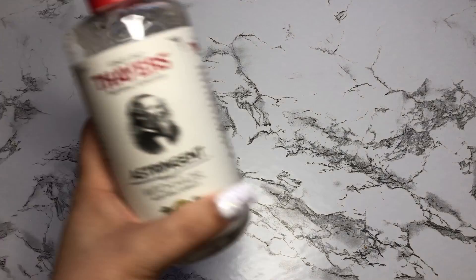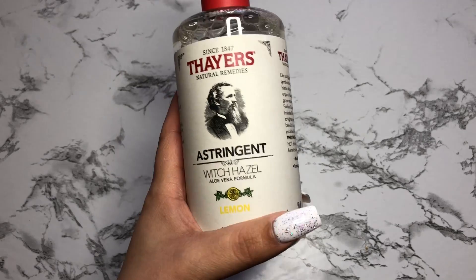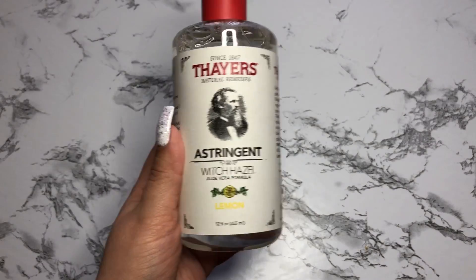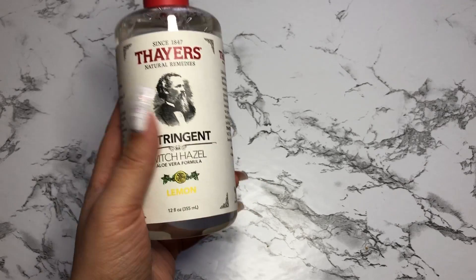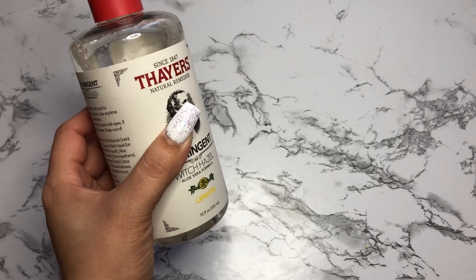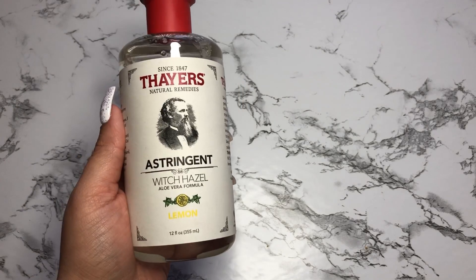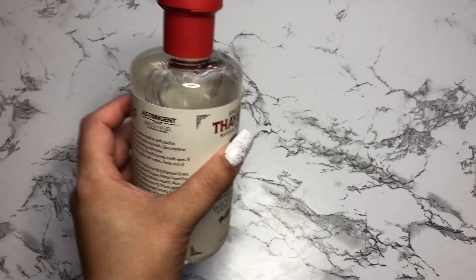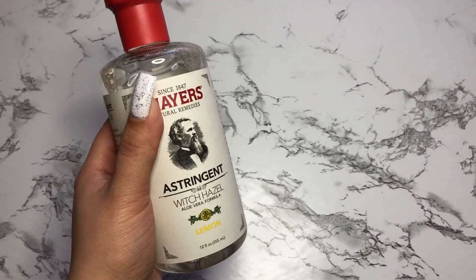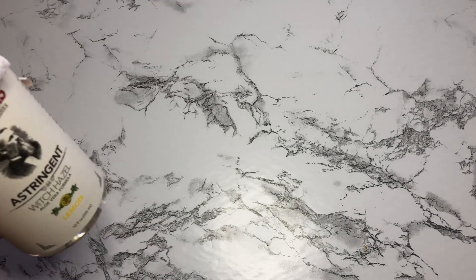So the first thing I picked up was this Thayer's astringent witch hazel. This is the lemon-scented one. This was the same size as the original at Ulta, but this one was five something and the original was ten something. So just to try it, I went ahead and got the lemon-scented one. I really like how it smells and I have used it already.